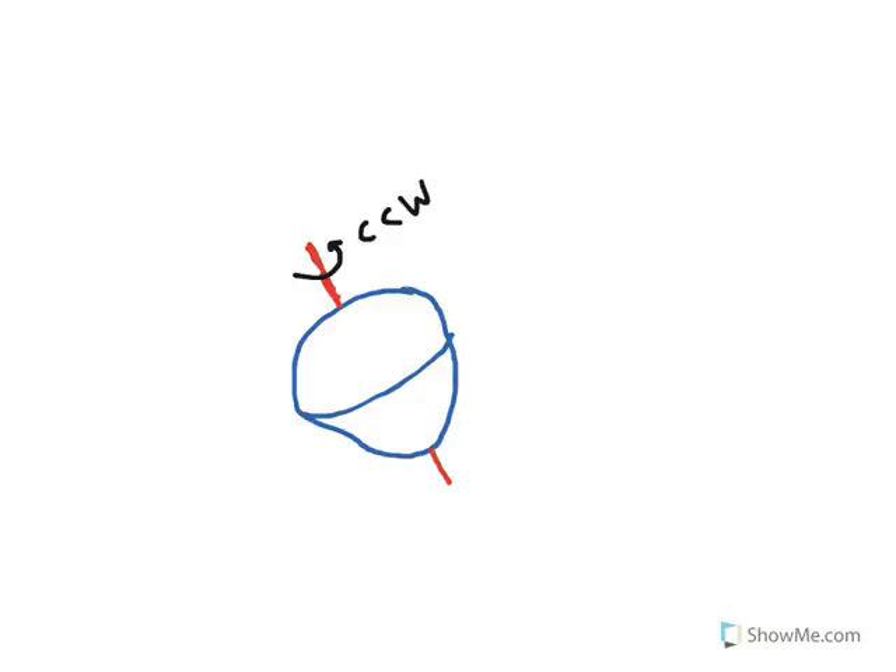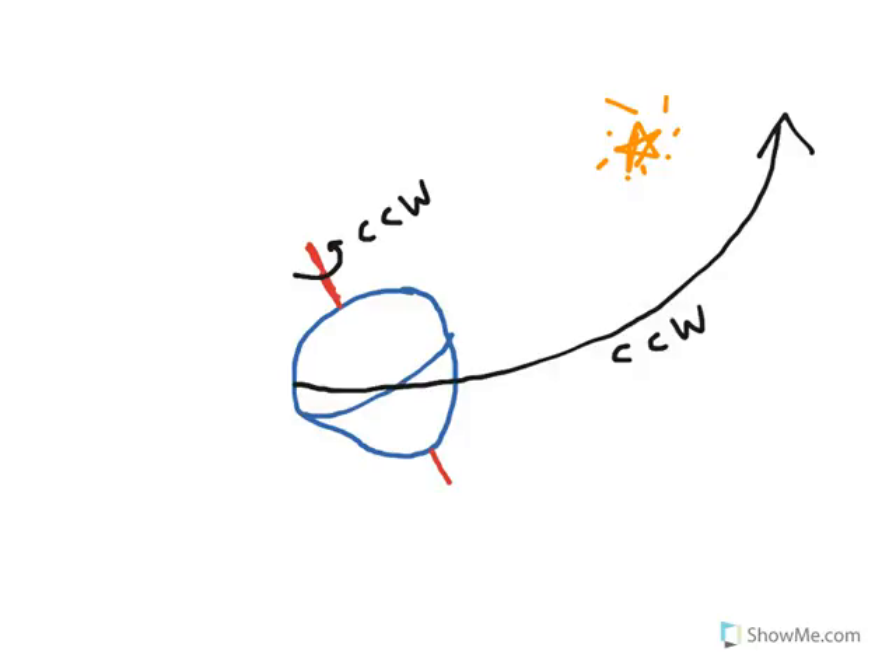Why does precession occur? To understand this, we have to exaggerate the shape of the Earth a bit. I'm going to draw the Earth as an oblong shape, put the equator in, and add the rotation axis going from north through south. The Earth rotates in the counterclockwise direction, and it actually orbits around the sun in the counterclockwise direction. The path that the Earth makes around the sun is called the ecliptic.